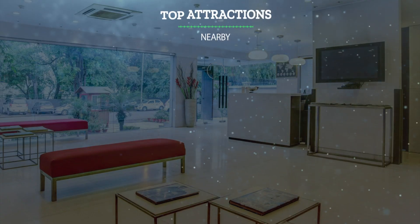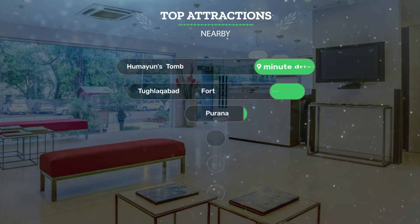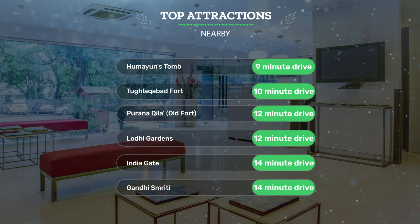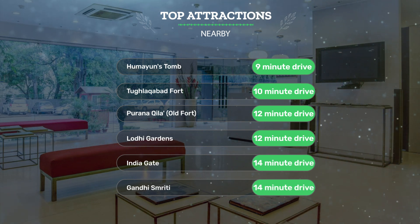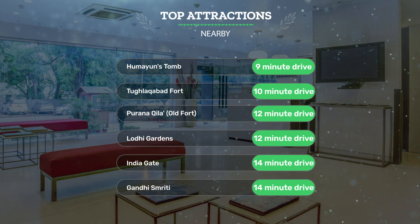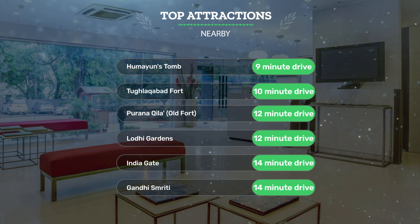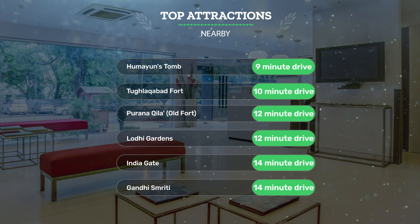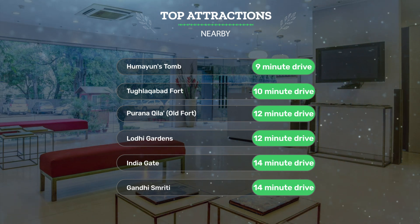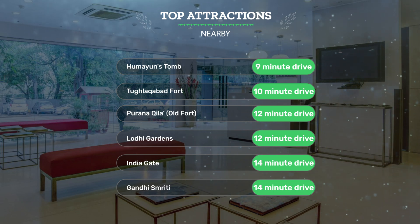It has a pretty good location. It's pretty close to Humayun's Tomb — 9-minute drive; Tughlaqabad Fort — 10-minute drive; Purana Qila (Old Fort) — 12-minute drive; and also close to attractions like Lodhi Gardens — 12-minute drive; India Gate — 14-minute drive; and Gandhi Smriti — 14-minute drive.